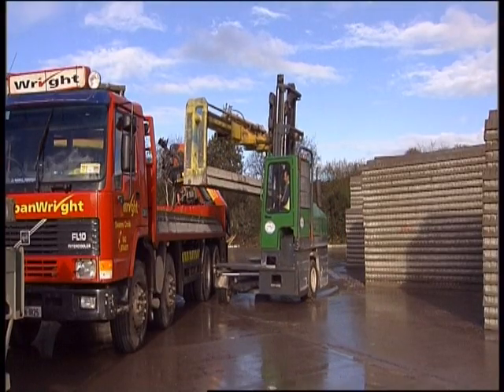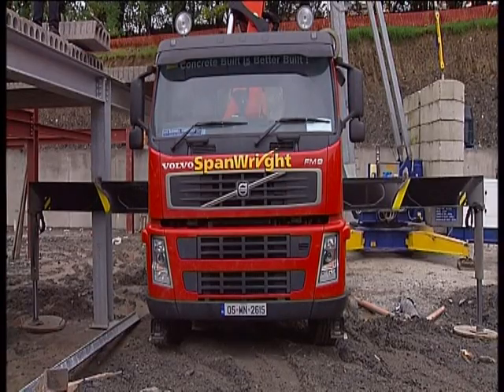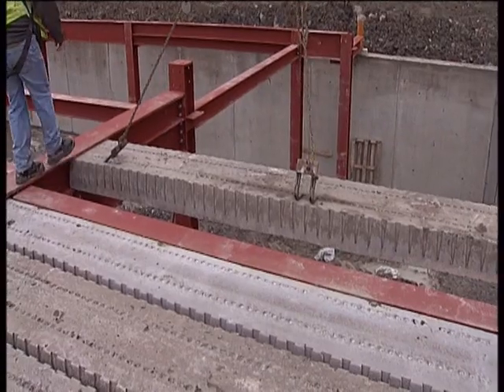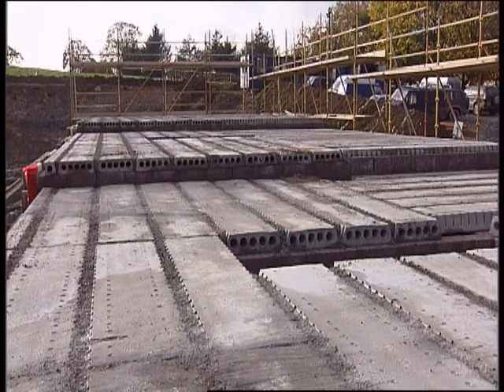At that stage, a delivery date can be arranged, typically in or around 7 to 10 working days. Once the slabs have been placed, they should be propped and grouted. This can take place immediately after they have been put in position and building can recommence the following day.